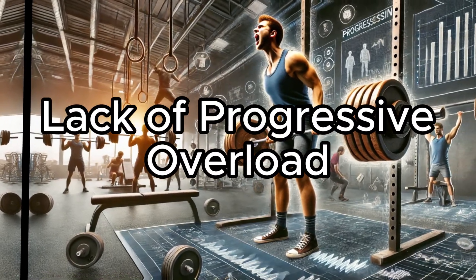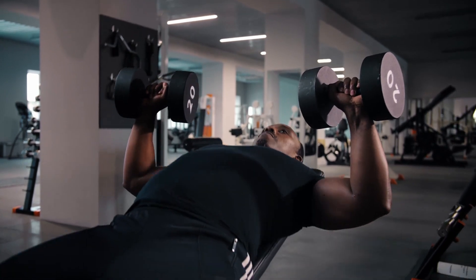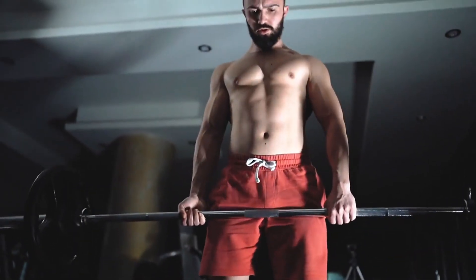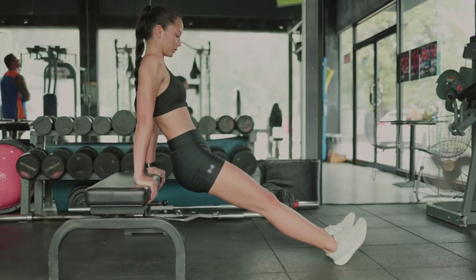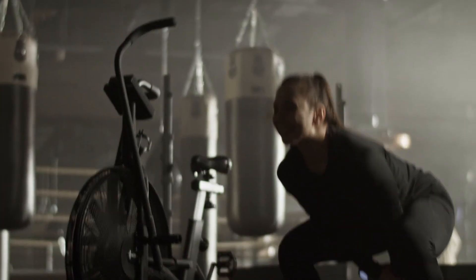Lack of progressive overload. Progressive overload is the principle of gradually increasing the stress placed on your muscles during training. Simply put, to continue getting bigger, you must make your workouts harder. This can be achieved by lifting heavier weights, increasing the number of repetitions, or enhancing the intensity of your workouts.